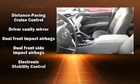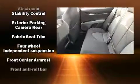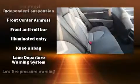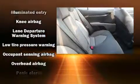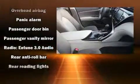Toyota also prioritized safety and security by including dual front impact airbags with occupant sensing airbag, front and rear side impact airbags, traction control, brake assist, a panic alarm, and four-wheel disc brakes with ABS.